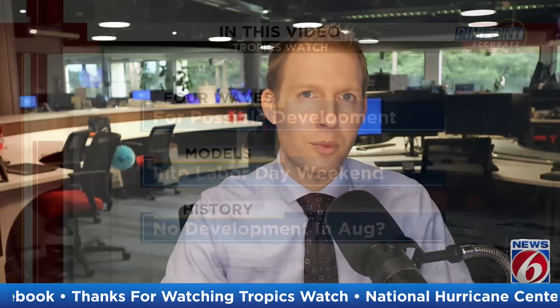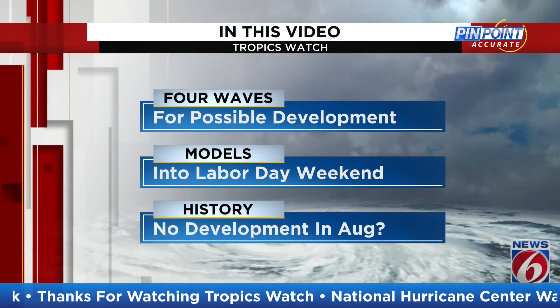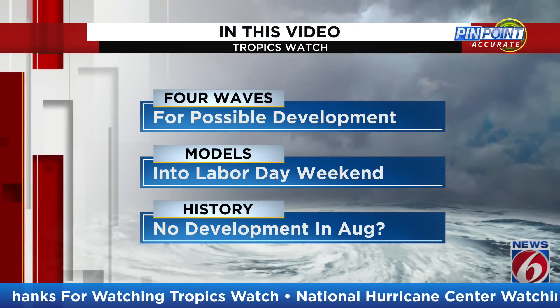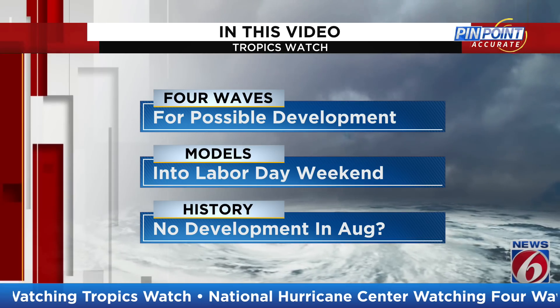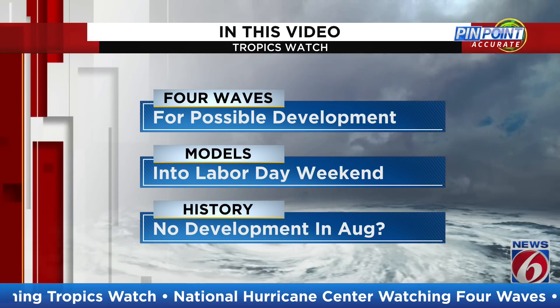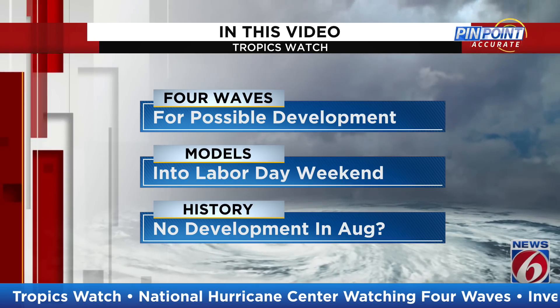It looks a little different than last week. It looks more like the peak of hurricane season as the Hurricane Center is now highlighting four waves as of Sunday, August 28th. We will talk about those four waves, break those down for possible development, and then we're going to look at some of the computer models in this video, especially for one in particular that's in the Central Atlantic.